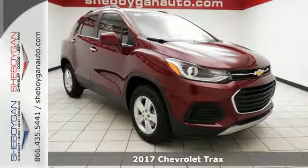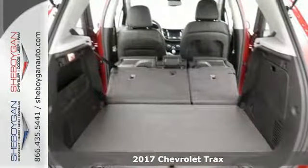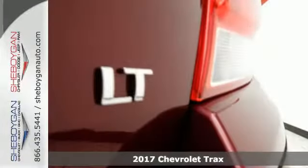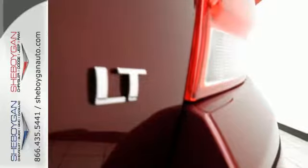Here's a 2017 Chevrolet Trax. Discovery isn't something you have to go off-road for. The pioneering spirit of this Trax is perfect for finding the city's hidden gems.